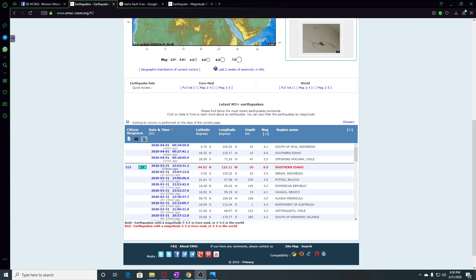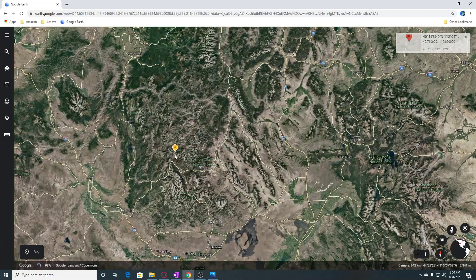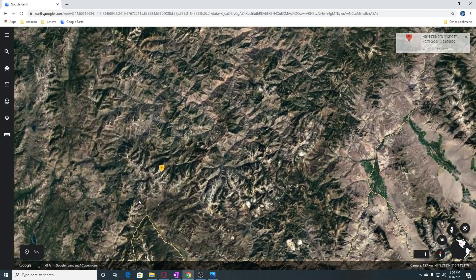Hi guys, NCWQ here. Roughly about 57 minutes ago there was a 6.5 earthquake in southern Idaho. We're going to look at this on Google Earth. We can see this is where the earthquake occurred in Idaho.